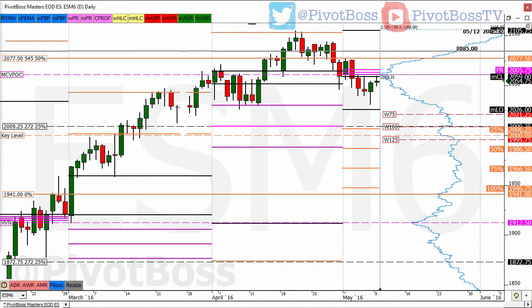Good morning everyone and welcome to the PivotBoss pre-market report for Monday, May 9th, 2016. I'm Frank Ochoa aka PivotBoss. Here's a look at the daily time frame of the ES.